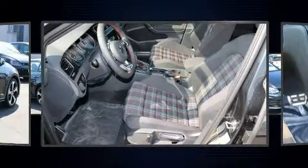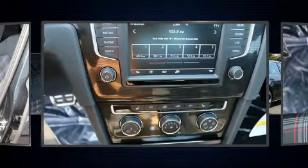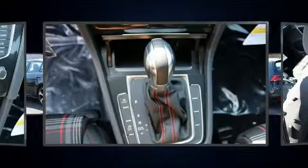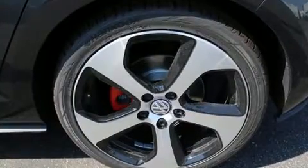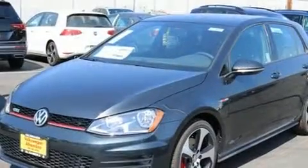A turbocharger is also included as an economical means of increasing performance. Top features include power front seats, heated seats, front fog lights, turn signal indicator mirrors, and air conditioning. Premium sound drives eight speakers, providing you and your passengers a sensational audio experience.